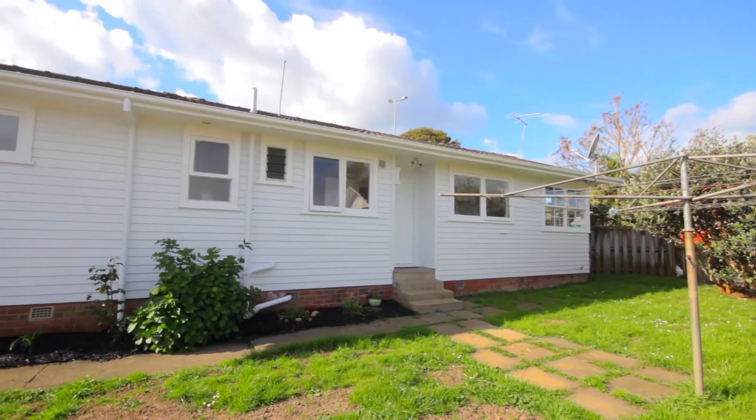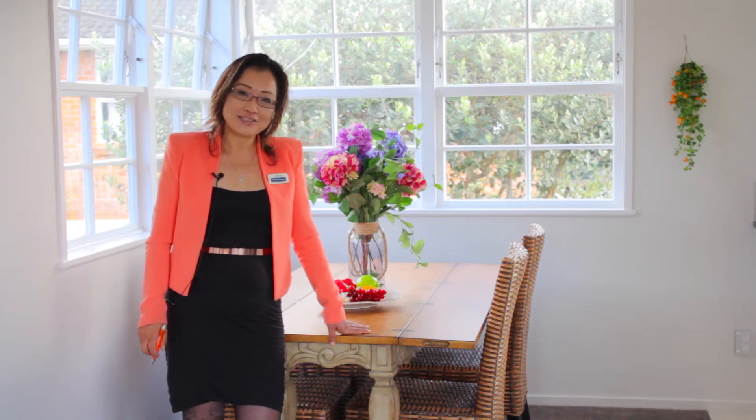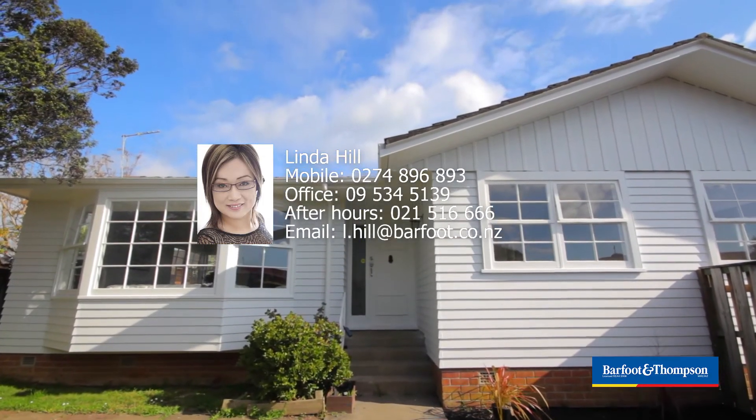This is a solid classic home. It's warm. It's bright. It's got the best location — it's zoned for the popular schools, Pharmacov Intermediate and Pekranga College. I would love to see you and show you around.